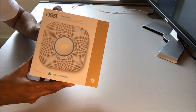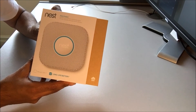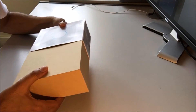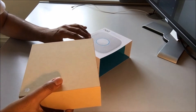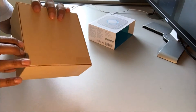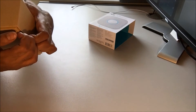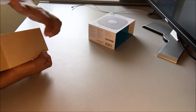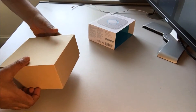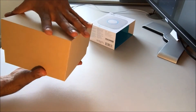So here's my Nest box which I have not opened up. I shall be opening this up now to take out what's in there. So let's take a look — I have not even checked what's in there.